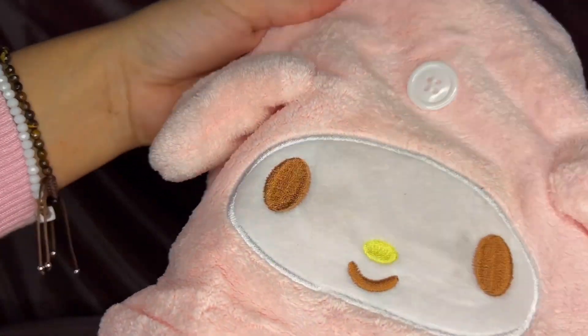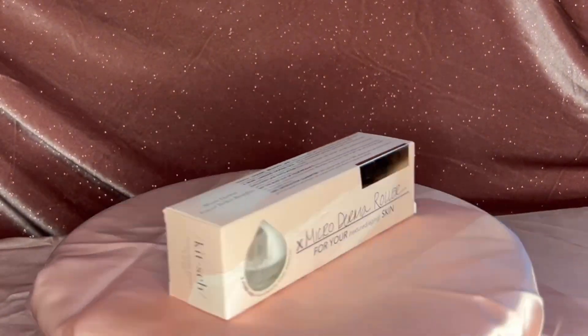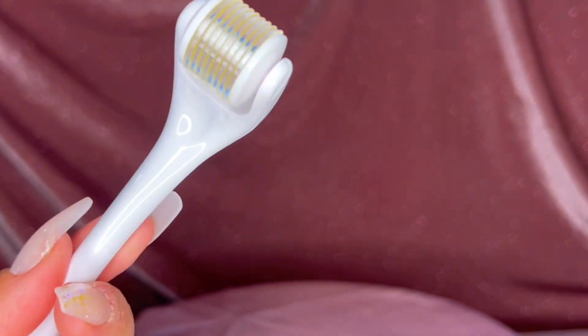I'm showing you guys this microfiber hair towel, which is great for preventing damage and frizziness — it's a My Melody one, how cute! I also picked up a micro derma roller, which is great for skin texture. It's a great investment if you're trying to get into skincare. I got that from JCPenney Beauty.